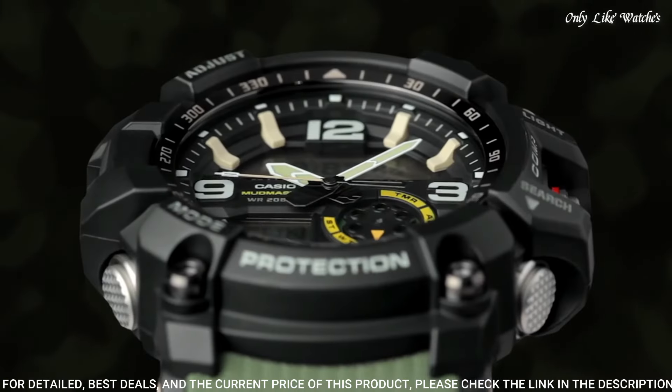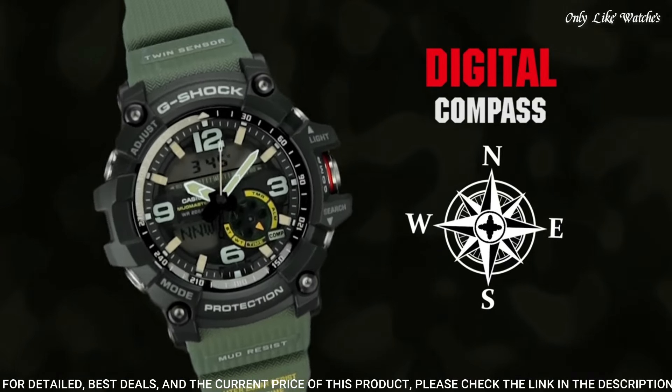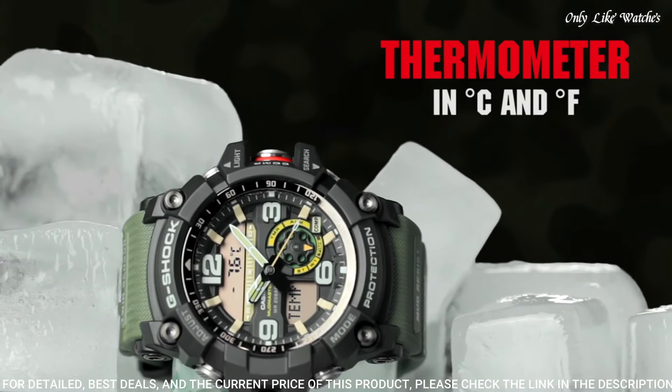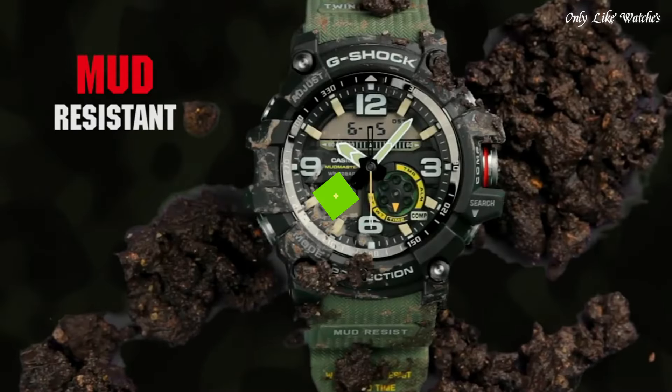Band color green. Water resistance: 200 meters. The following features are equipped: compass, thermometer, world time, chronograph, countdown timer, alarm, power reserve indicator, perpetual calendar, backlight, date, day, month.